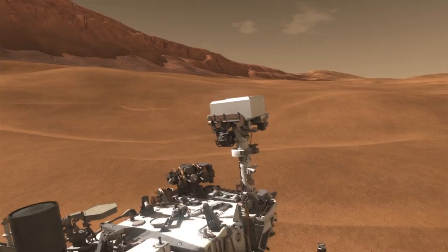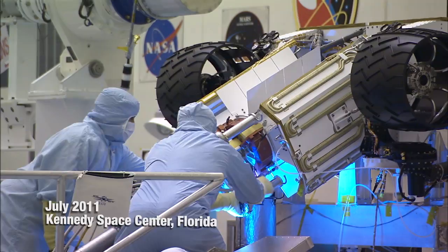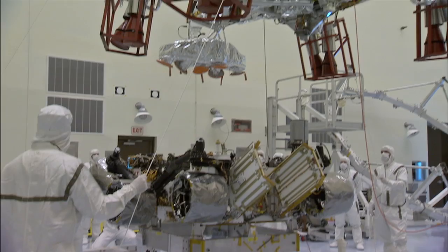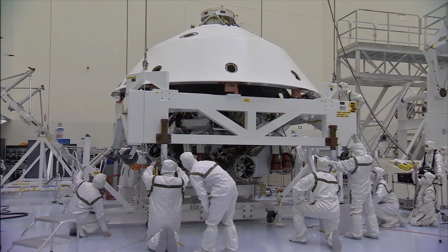Curiosity's generator was developed by the Department of Energy and will be installed on the rover just a few days before launch. But to make sure everything works together properly, the engineers installed the actual generator on the rover for the first time. The blue light that you see was just additional lighting to help them make sure they could see what they were doing. The Curiosity rover and the spacecraft that will take it to Mars are currently in Florida, undergoing its final preparations for launch. Everything's going well, and all of us on the science team can't wait for its launch later this year and its arrival to Mars next summer.